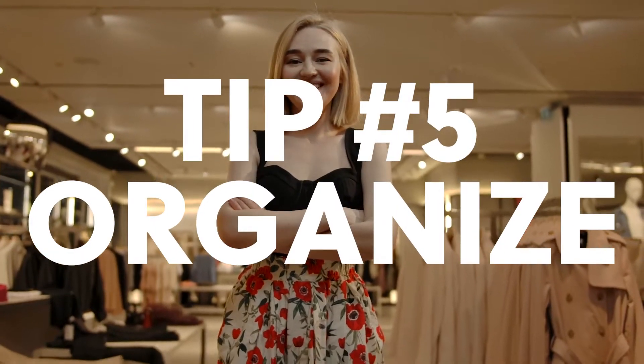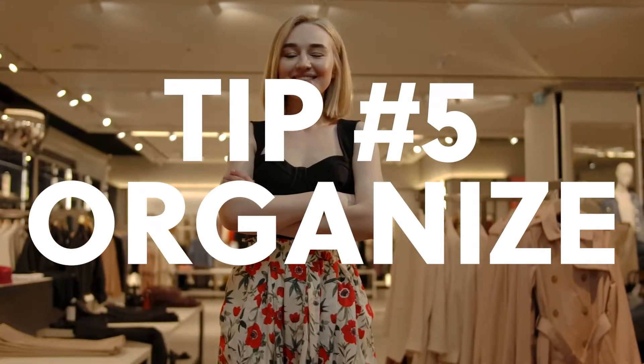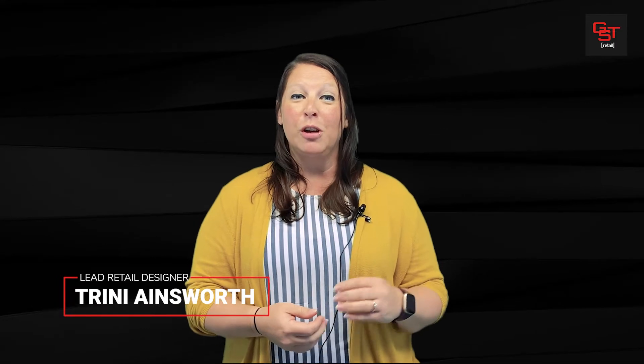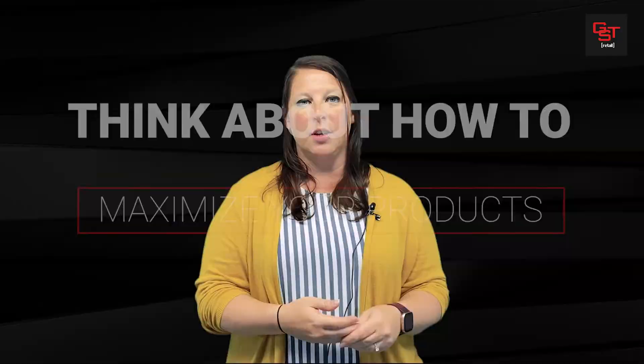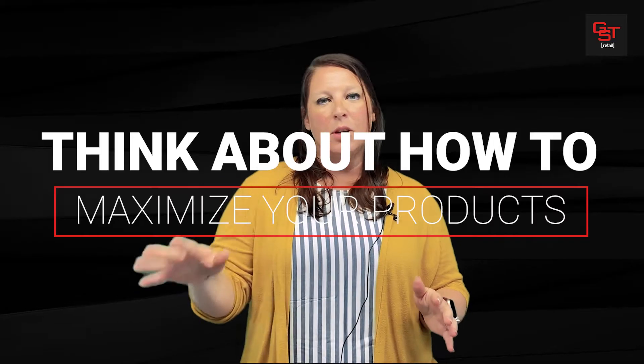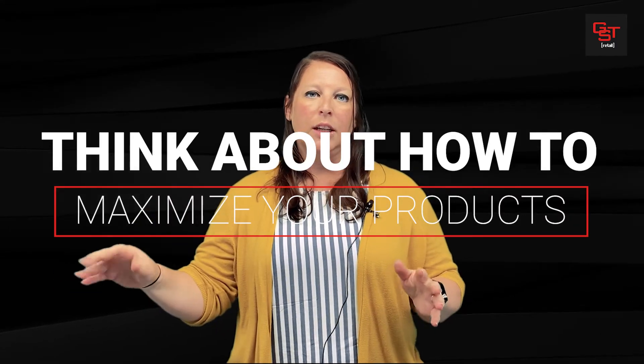The fifth thing to think about is 'organize and earn.' They say that for every minute you spend organizing something, you save an hour, and that is so true. Especially in retail, you need to figure out how you're going to display your items — gold over here, silver over here, handbags, purses, wallets — or by sizes: large, extra large, small, or by different types.